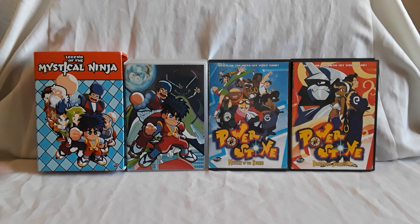Feel free to let me know what you guys think. Have you seen any of these series? Have you played any of the games? Feel free to let me know, and with that I'll see you guys next time.